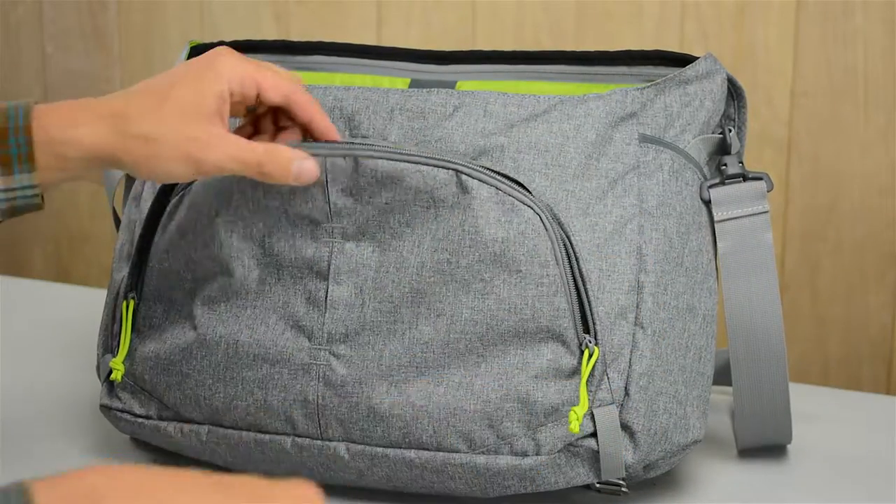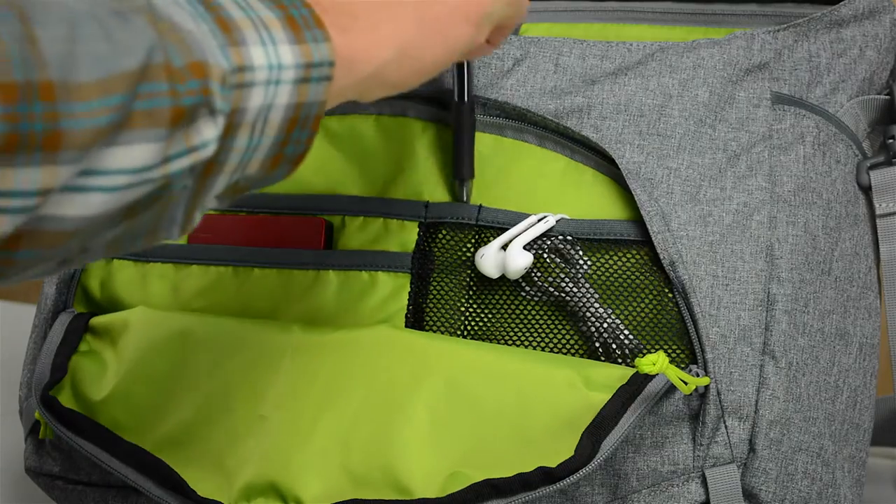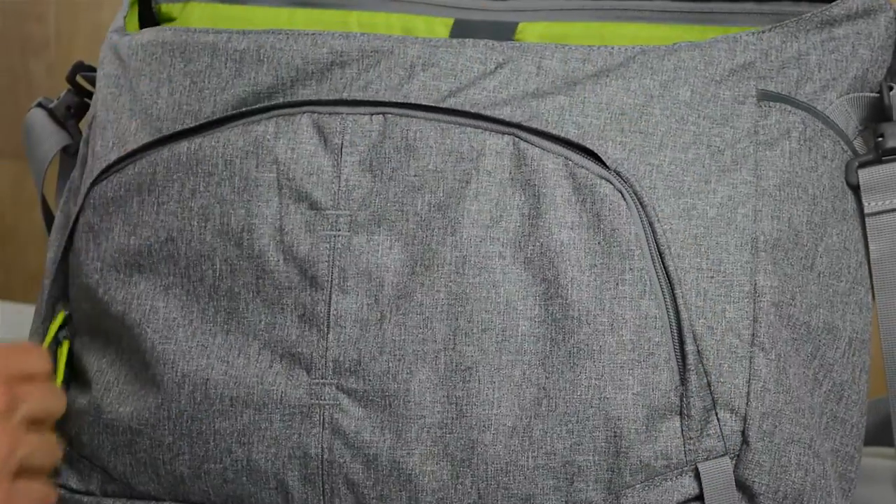In this pocket, the internal organizer slots keep your pens and your hard drive in their respective homes so that your searching time is reduced to a minimum.